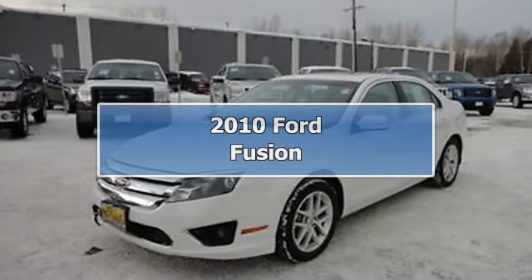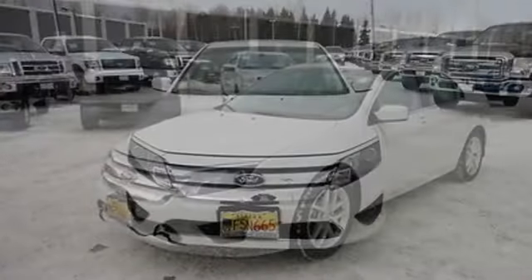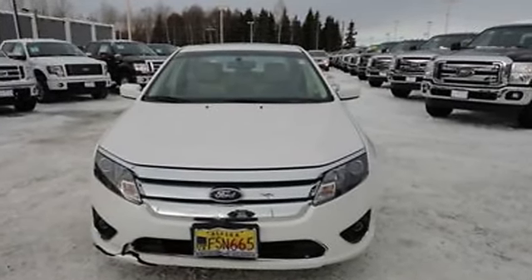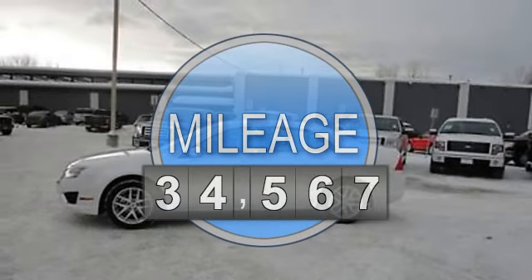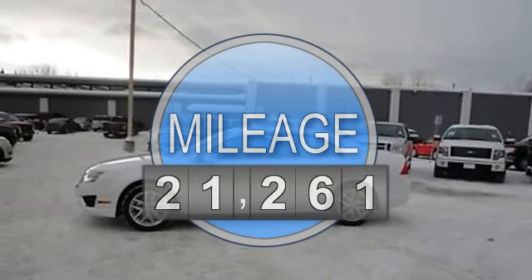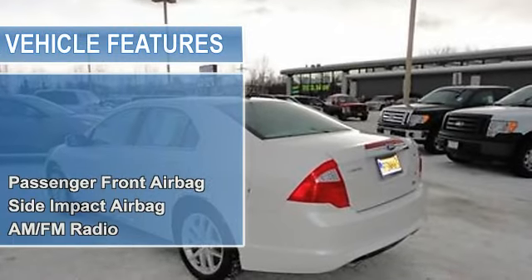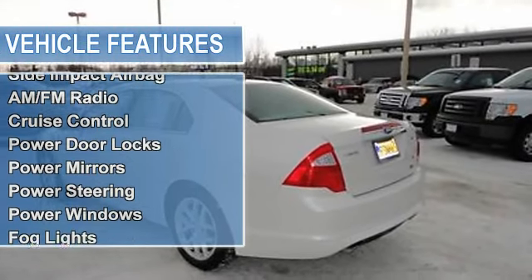2010 Ford Fusion Sedan. This vehicle features the following equipment: Automatic, 2.5-liter four-cylinder 175 HP. Passenger front airbag, side impact airbag. AM-FM radio, auto dimming rearview mirror.